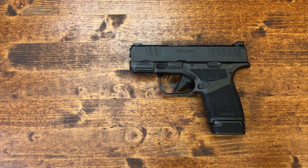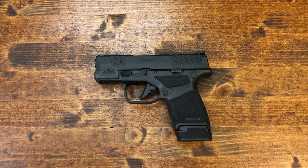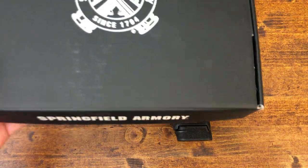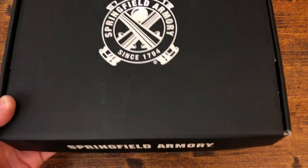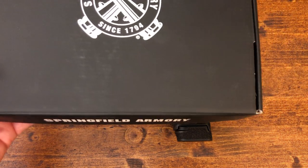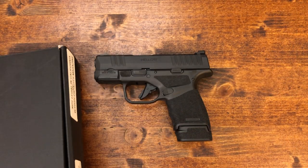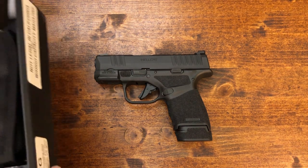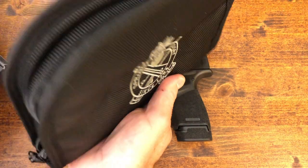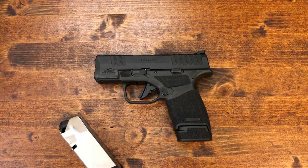Now on the table we have the Hellcat by itself in a regular box. I did not get the big media kit that some of the bigger channels got — with the safe and the optics-ready setup and none of that. It's just a plain old Springfield cardboard box. Inside you get a second mag, a nice range bag, and that's about it.